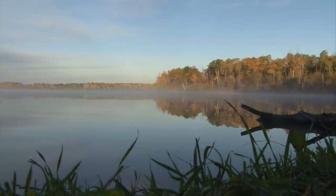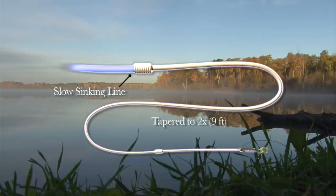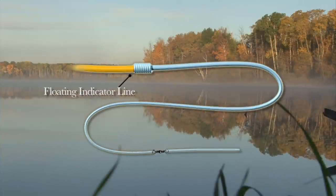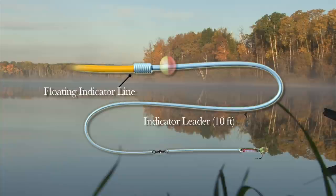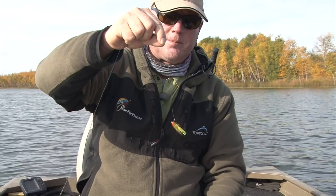Today I'll be using two leader setups. For slow sinking lines such as the midge tip, hover, and clear intermediate, I'll be using a standard nine-foot leader tapered to 2X. Using a triple surgeon's knot, I then add two to three feet of 2X or 3X fluorocarbon to complete the leader. For my floating indicator line, I'll be using a ten-foot indicator leader and a quick-release indicator. Attach a small number 12 to 14 barrel swivel to the end of the leader using an improved clinch knot. The fly is always attached using a non-slip loop knot, especially on balanced flies.